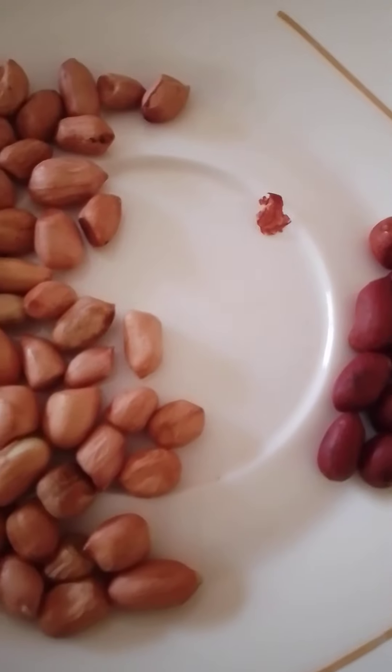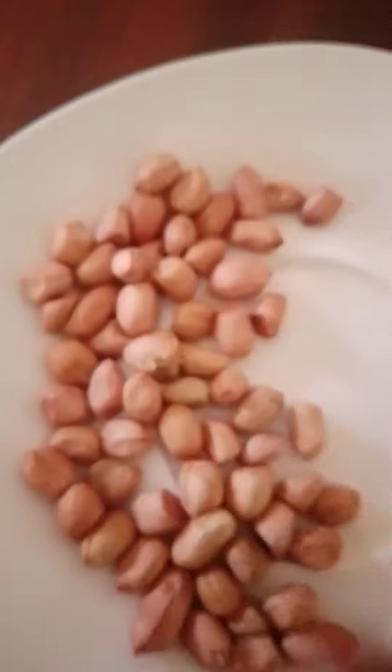These are the raw peanuts. There are two types: this one that is white, and then there's this one, the red one.